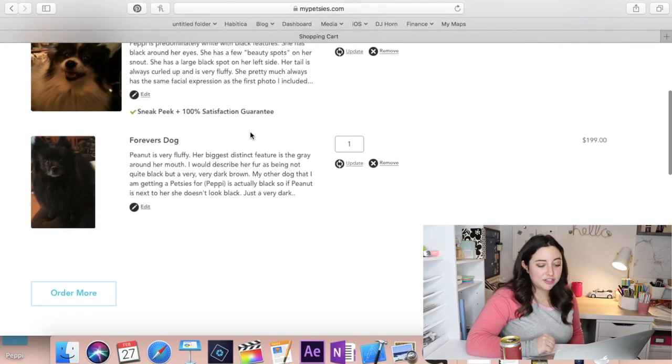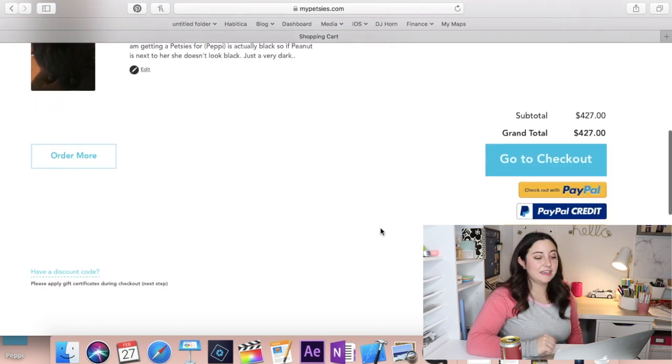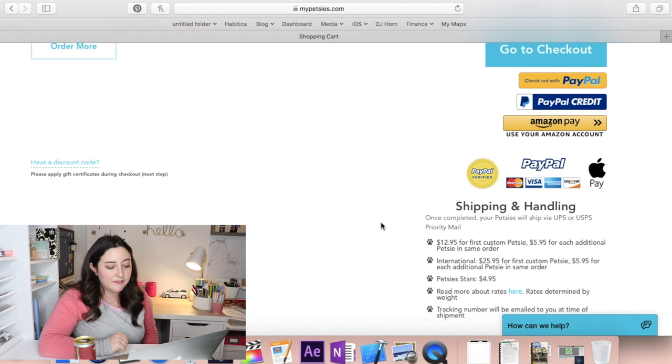Adding to cart — no accessories. Going to my shopping cart to see the damages. Shipping is not included, which is insane to me because I'm already spending so much, but I'm not going to stop now. It's $12.95 for the first and $5.95 for each additional Petsie — that's about $19 on top of the order. I'll put in my payment information off camera, and the next time you see me it'll be in eight to ten weeks. It looks like the sooner I get back to them about Peppy, the sooner they'll be done with it, and Peanut might come separately — but I doubt it.